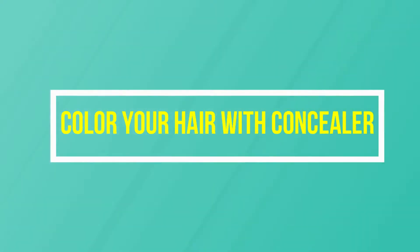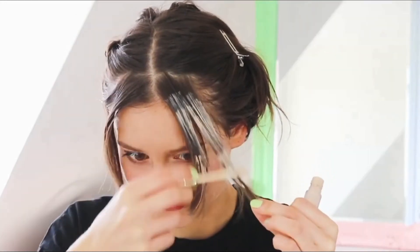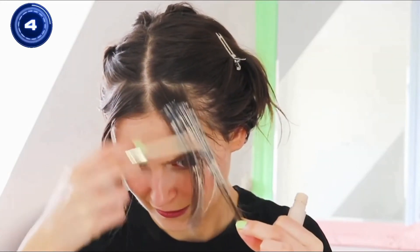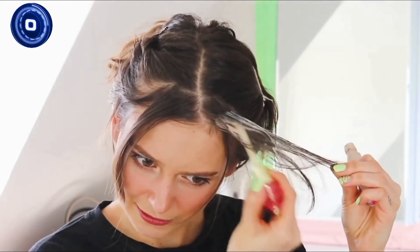Viral hack number 5: color your hair with concealer. Concealers have no power over the genetic changes that lead to the roots of your scalp. What we're trying to say here is that coloring your hair with concealer is nothing but a waste of time.